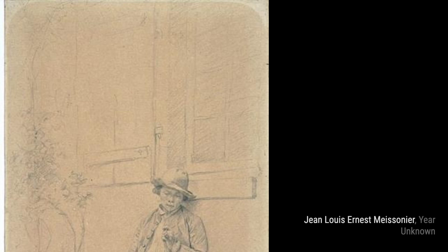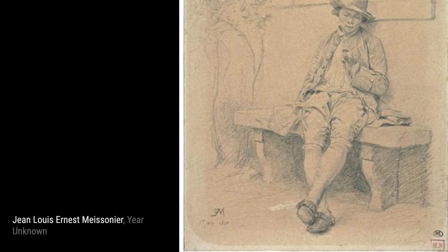Moving on to Sketch of a Soldier, Meissonier showcases his talent for capturing the essence of a subject with just a few brushstrokes. The soldier's posture and expression convey a sense of strength and determination.